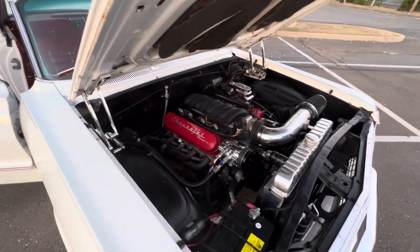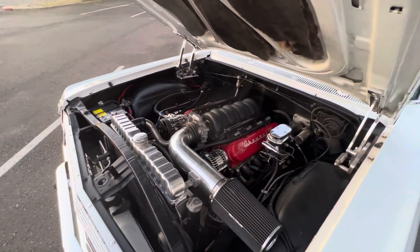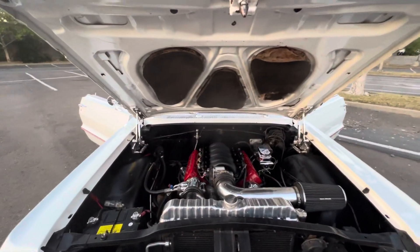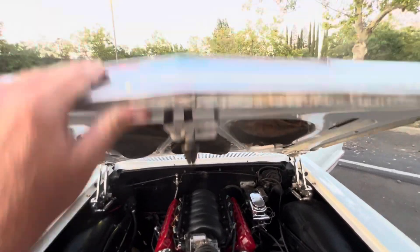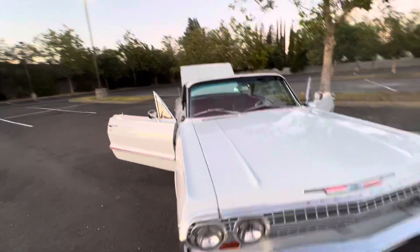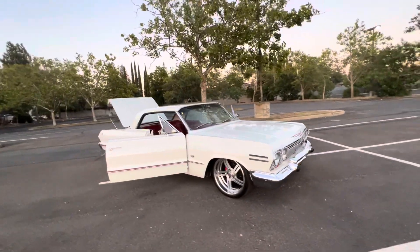Built LS pushing over 500 horsepower, nice billet serpentine setup, vintage AC, full Ride Tech suspension, and CPP brakes.